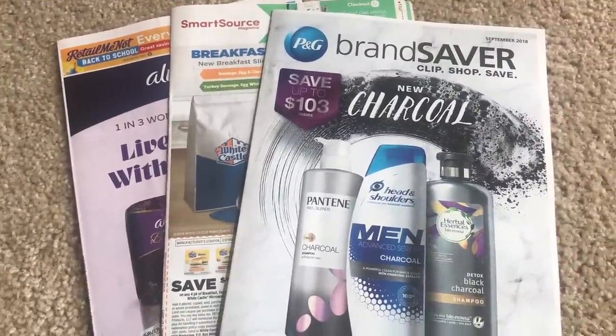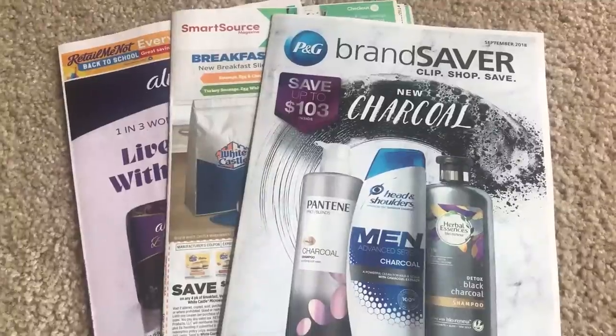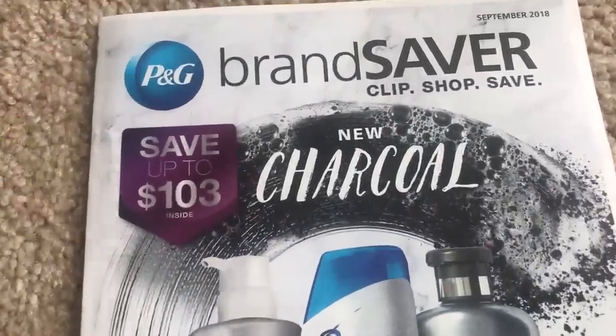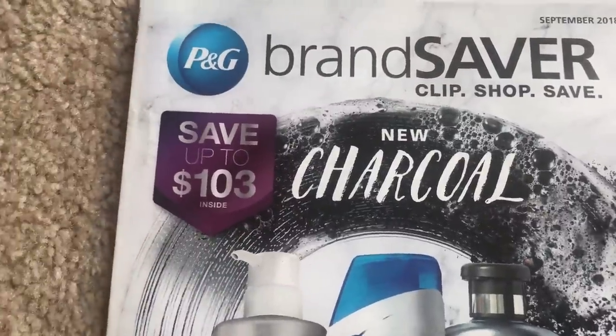We have three inserts this week: P&G, SmartSource, and RetailMeNot. I'm going to go right into the September P&G insert — save up to $103 there. Let's see what coupons we are getting.